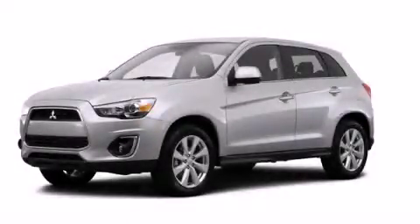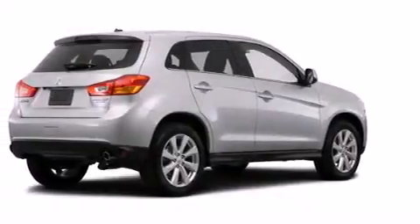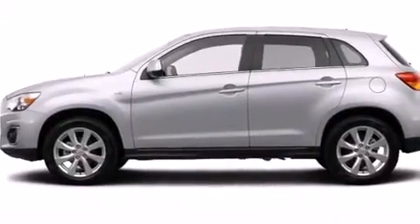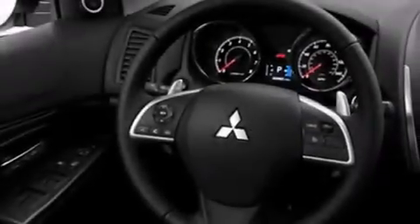This is a brand new 2014 Mitsubishi Outlander — a great blend of utility, comfort, and style. It has a 2.0-liter four-cylinder engine, a continuous variable transmission, and the added capability of four-wheel drive.